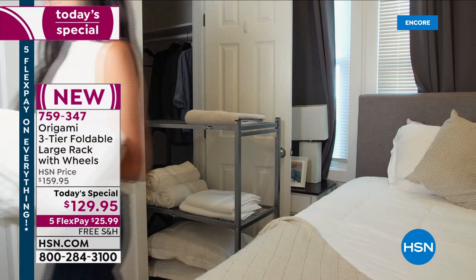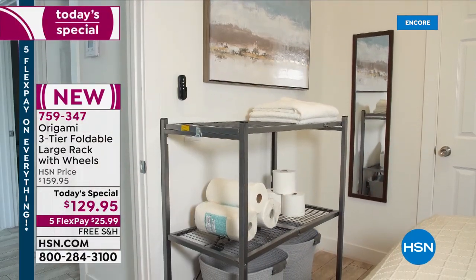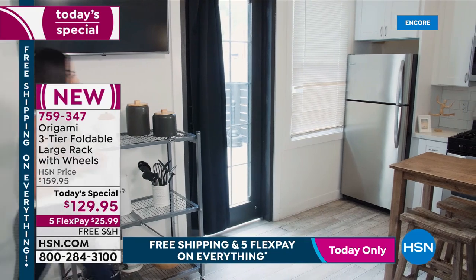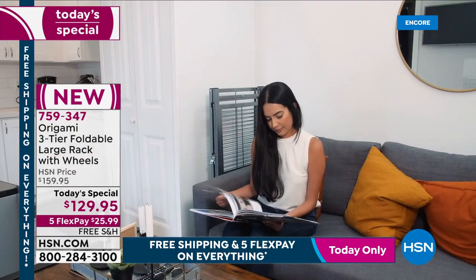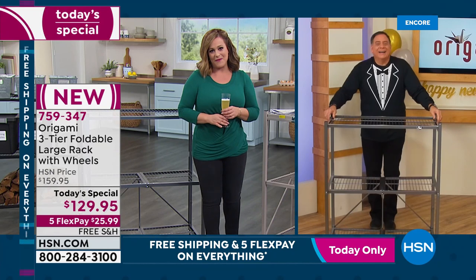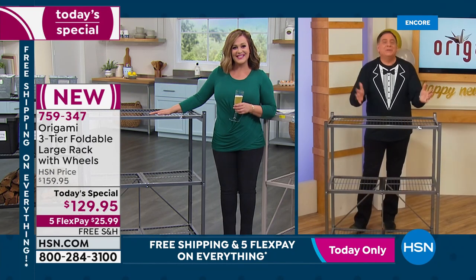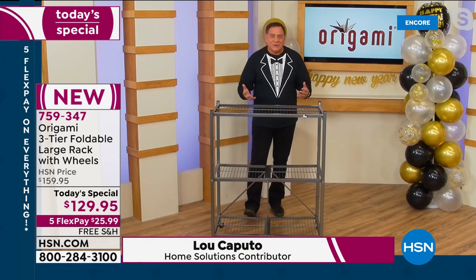Item number 759-347. If you're shopping today, there's five flex pay on everything all day as we kick off 2022, plus free shipping and handling for the entire day. Now let's bring in brand expert Lou Caputo — cheers to you and yours. Brand new from Origami! What's so great about a new year is we get to reset, start over, and change. One of the biggest things people like to change is their organization habits.